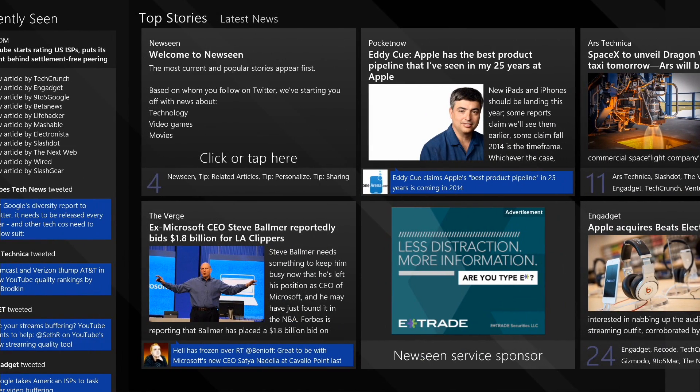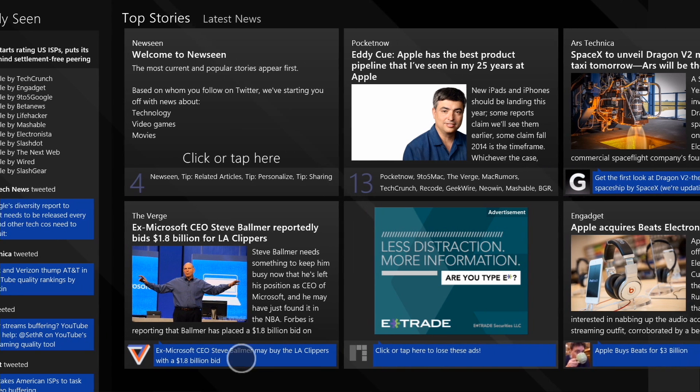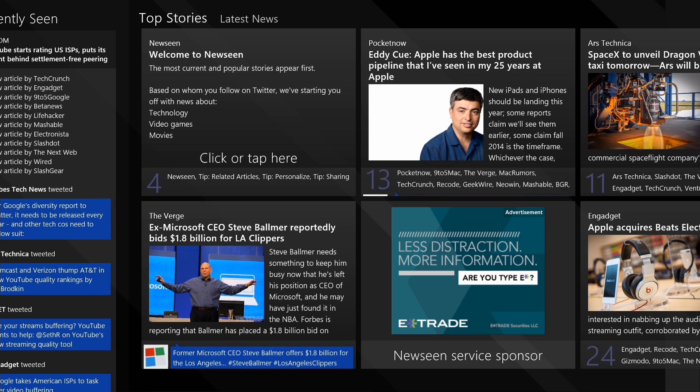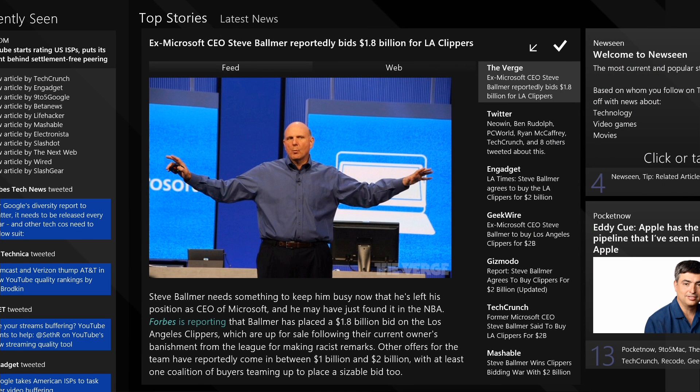An interesting thing that you can see below these articles here is it's cycling through tweets from people that I follow — like right here, I'm following The Verge. It's aggregating those tweets into the news stories so that you can see what people that you like are saying about that particular story. You can also read the story in a number of different ways.